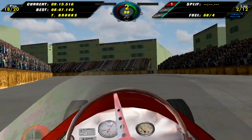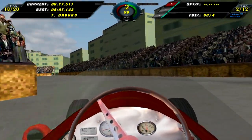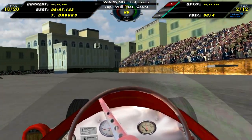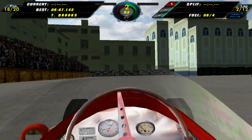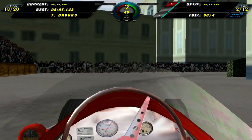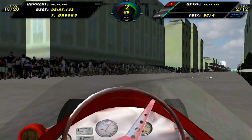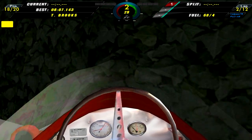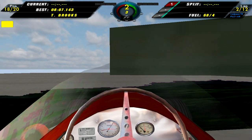And here we are in qualifying, coming around through the final few corners of the race — and how is that a track cut? Seriously? That was a track cut. Screw this.